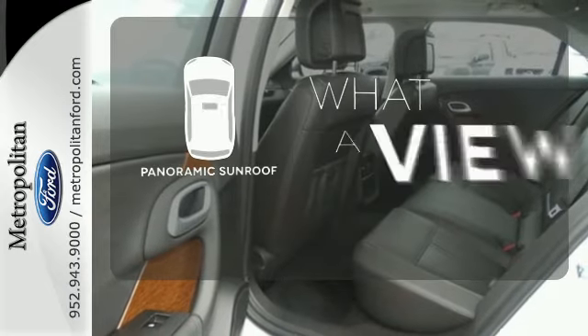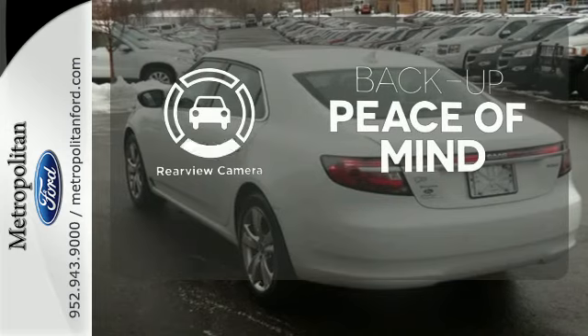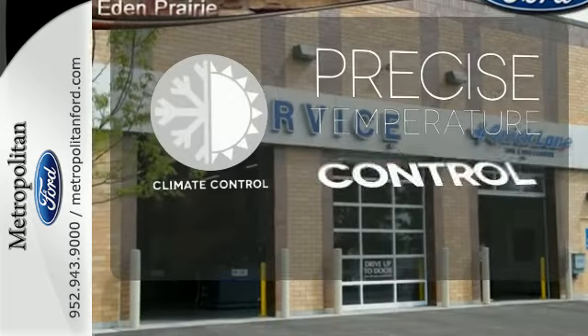The panoramic sunroof gives you even more fresh air for your drive. Hindsight is 20-20 with the backup camera. Select the perfect temperature with the climate control.